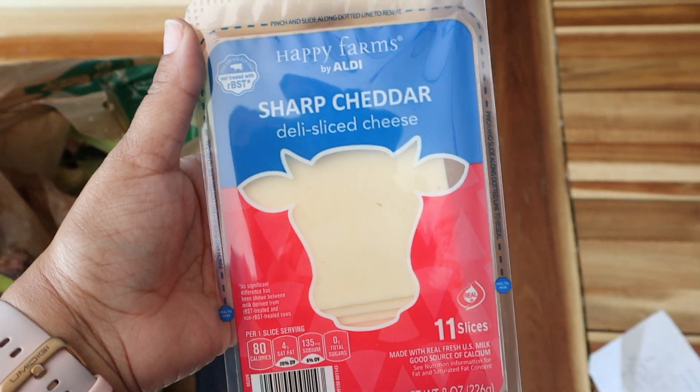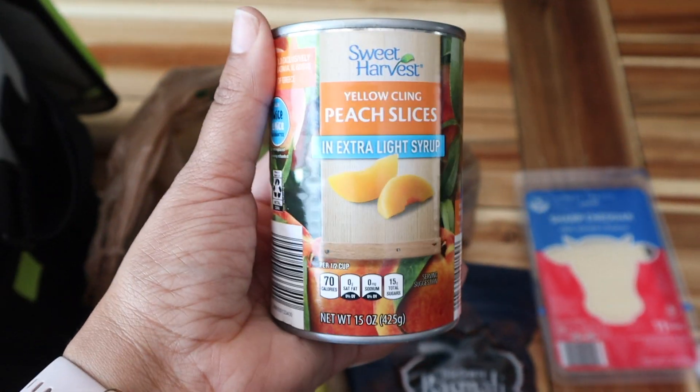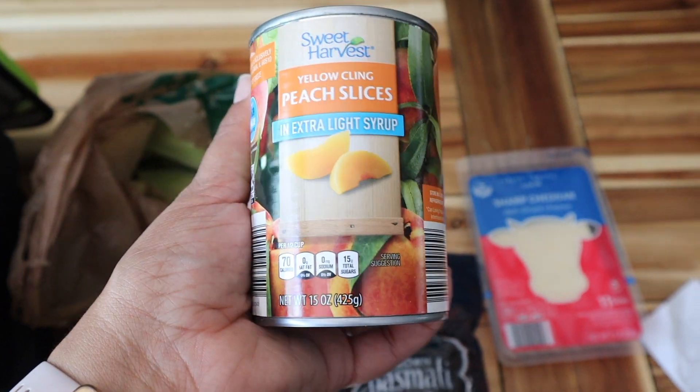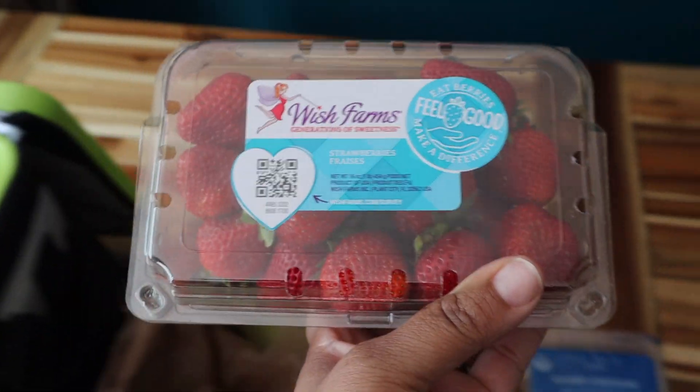I got some sharp cheddar slices and these were $1.25. I also got some canned peaches in extra light syrup — these were $0.95. And we got some strawberries here, these were $1.49.